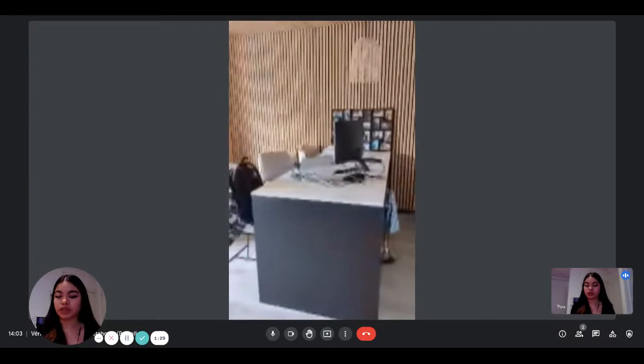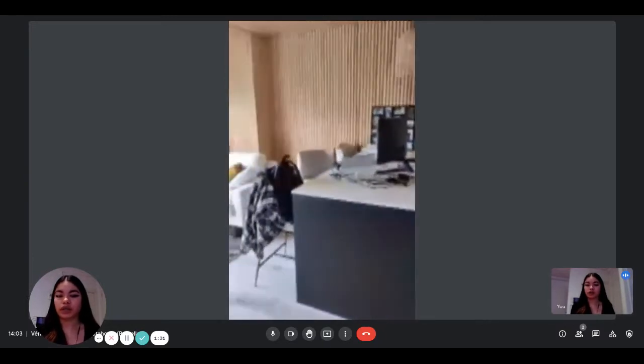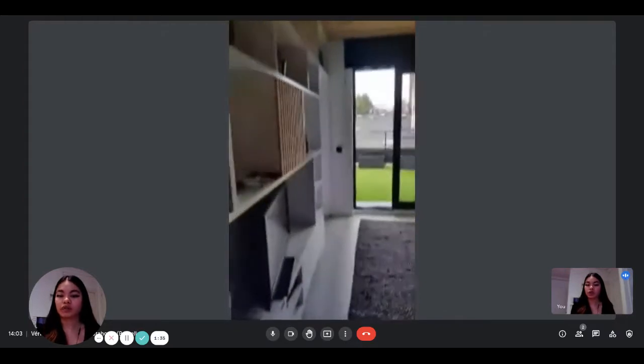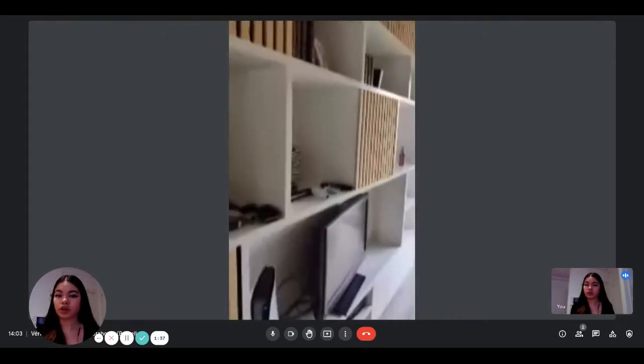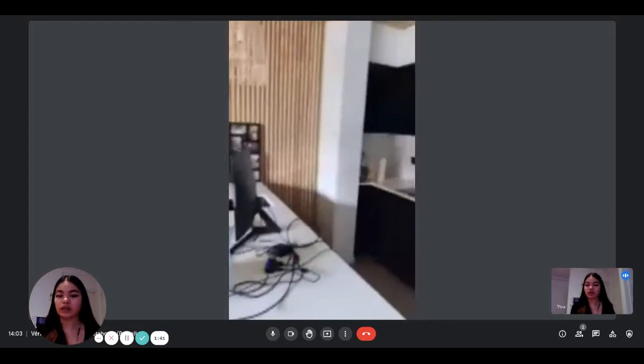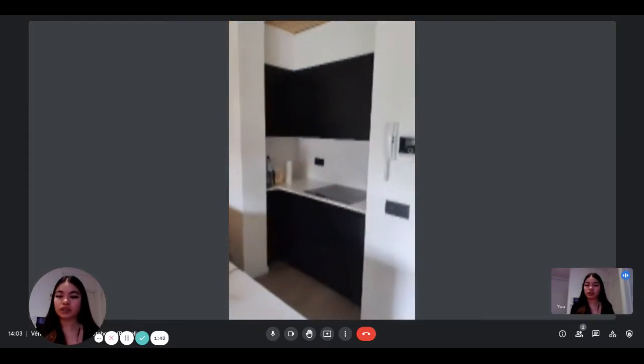So this is what you see when you first enter. You have the living area, so you have your couch here, you have a television — this is the living room. You can see it's very nicely decorated and then you have an aisle where you can work or eat.